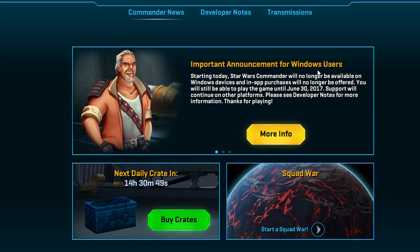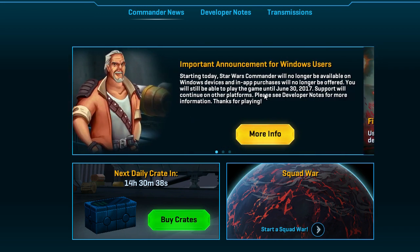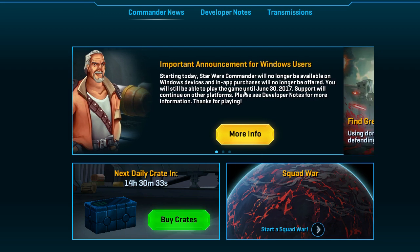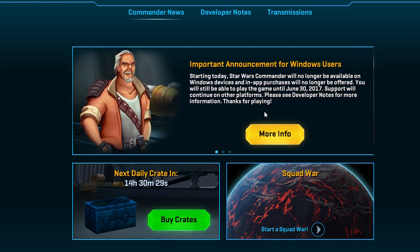Important announcement for Windows users. Starting today, Star Wars Commander will no longer be available on Windows devices and in-app purchases will no longer be offered. You will still be able to play the game until June 30, 2017. Support will continue on other platforms. Please see developer notes for more information. Thanks for playing.